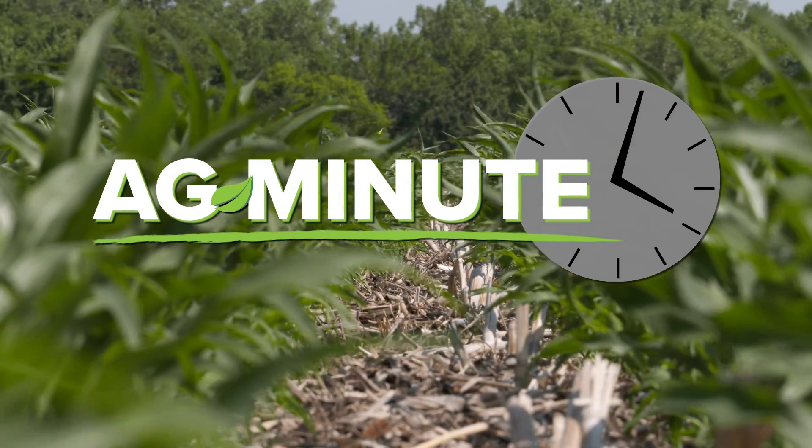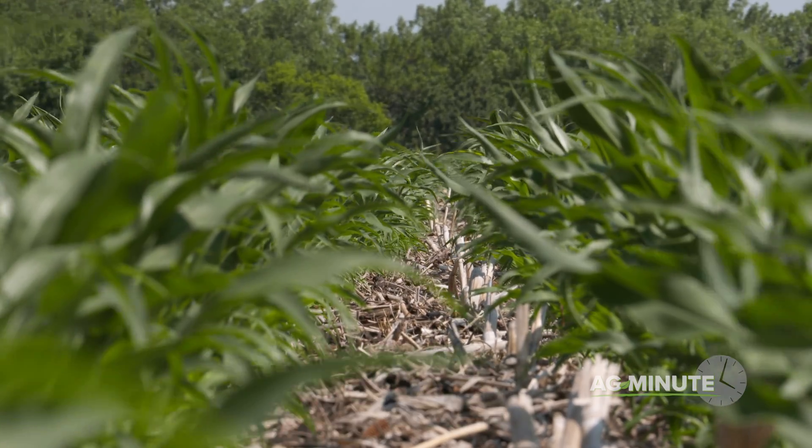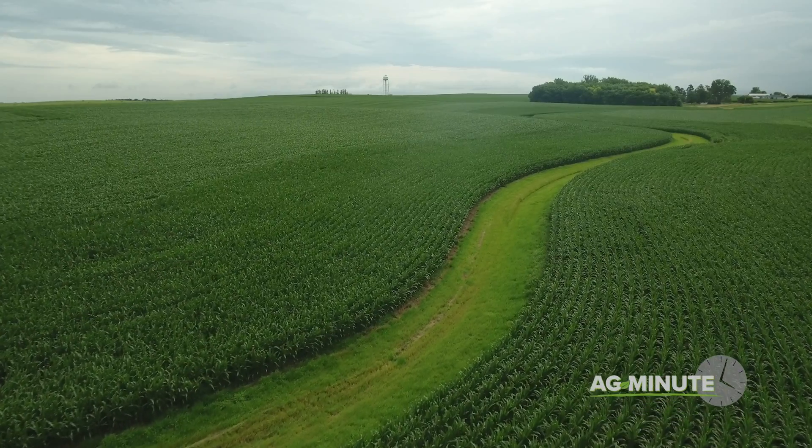What is it that makes good soil good? Hi, I'm Darren Hefty. There can be big differences in soil texture, from sandy soil to heavy clay soils. There can also be drainage issues based on elevation and slope. The biggest differences may not be the things you can necessarily see, though.